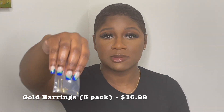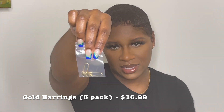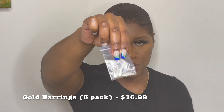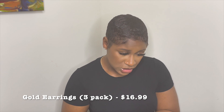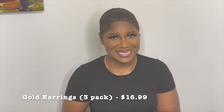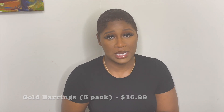The last pair that came in the pack were these safety pin earrings, which I think are super cute and unique. So if you're a girl like me, these are a great option. These were $16.99 on Amazon — you can't beat that for three pairs of earrings.